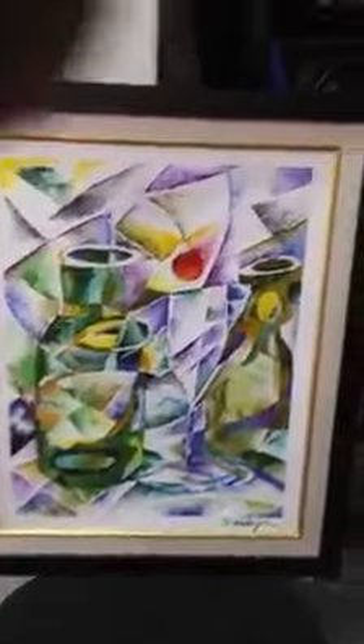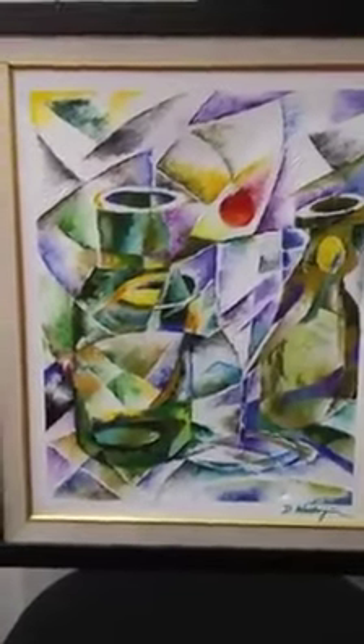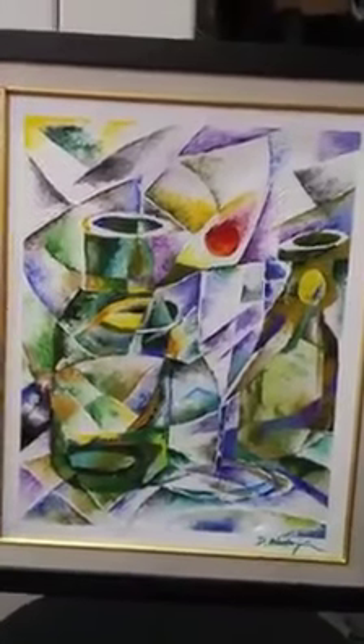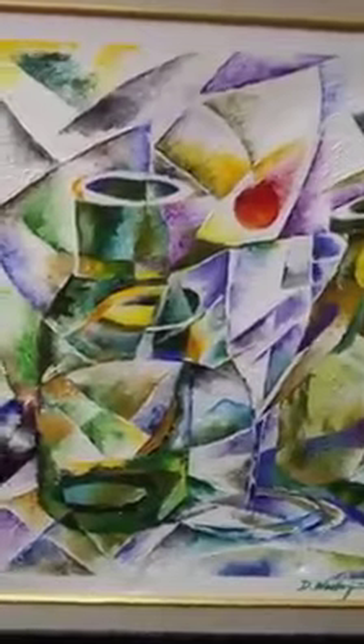Beautiful piece. Yeah, I ain't so steady — go figure. But it's a beautiful piece, and I hope you enjoy it. I hope you enjoy the colors in her. She has really nice, lush colors.